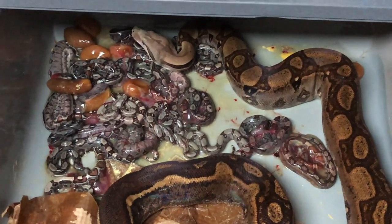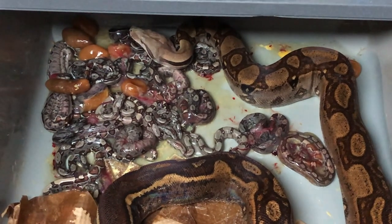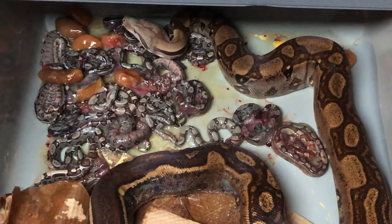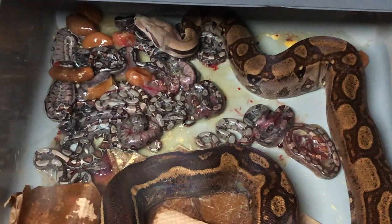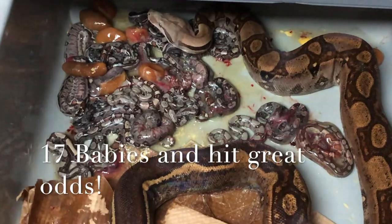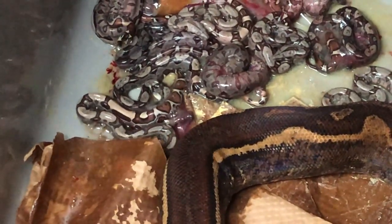Boa litter number two: my IMG 100% het VPIT positive bred to a jungle boa. I think there's like 16, maybe 17 babies in there. Not a hundred percent sure if she's even done yet.